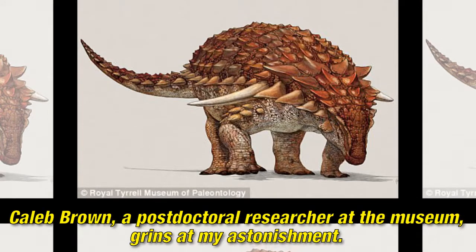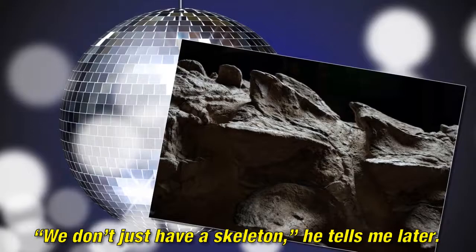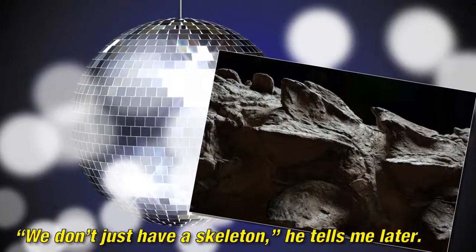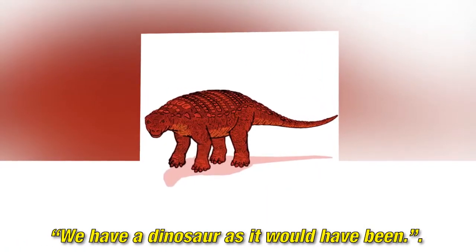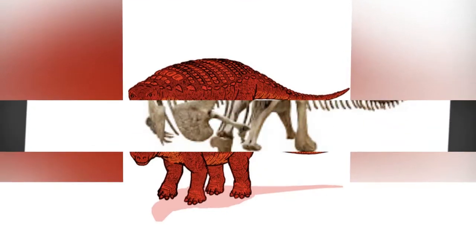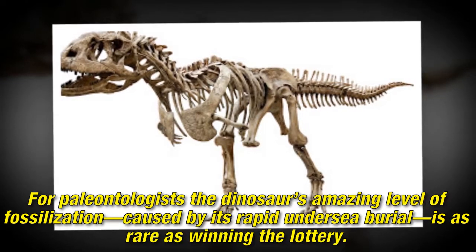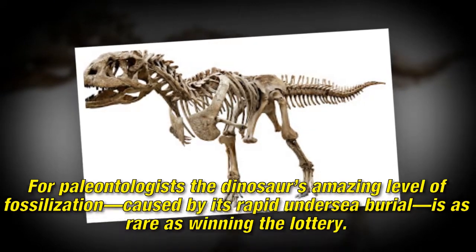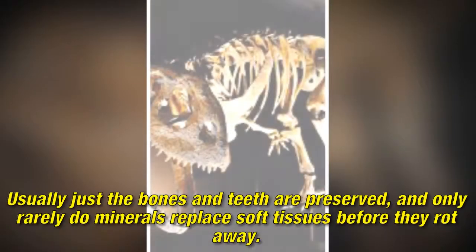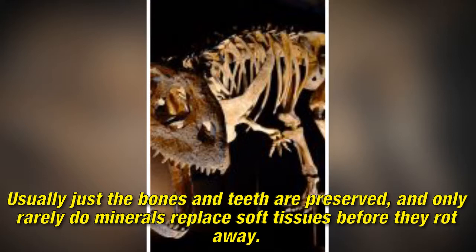Caleb Brown, a post-doctoral researcher at the museum, grins at my astonishment. We don't just have a skeleton, he tells me later. We have a dinosaur as it would have been. For paleontologists, the dinosaur's amazing level of fossilization, caused by its rapid undersea burial, is as rare as winning the lottery. Usually just the bones and teeth are preserved, and only rarely do minerals replace soft tissues before they rot away.